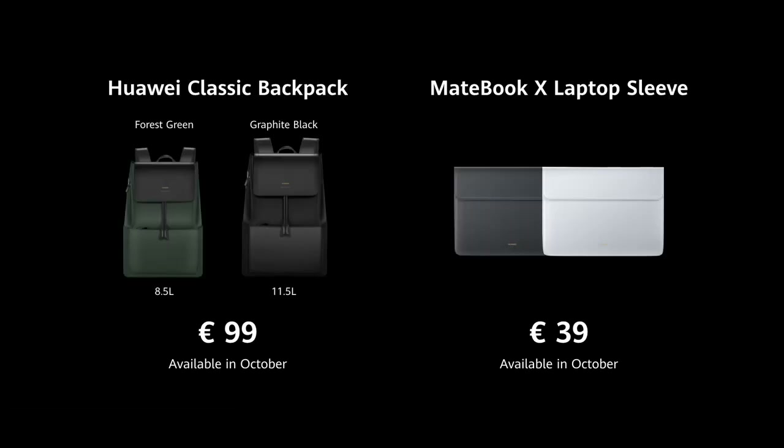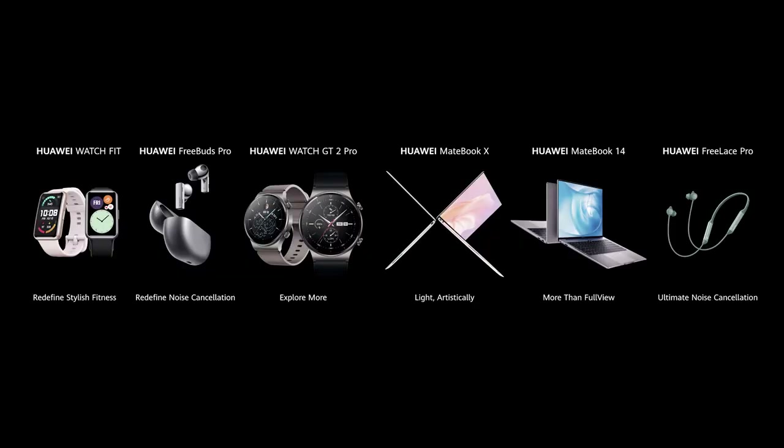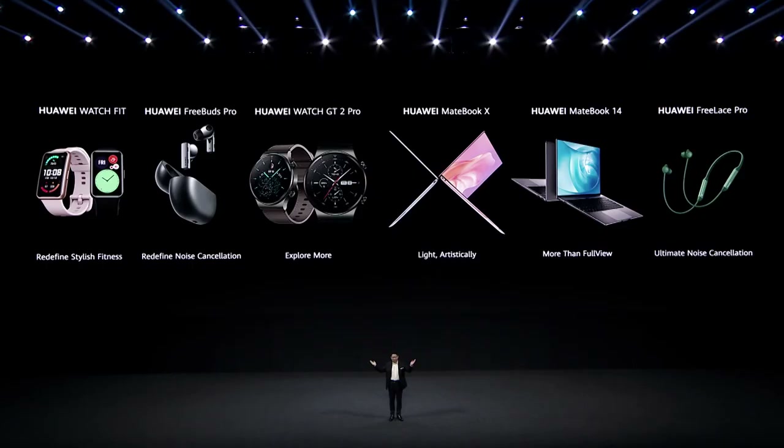Today we also bring you some MateBook accessories. These are the products we bring you today. Please experience our latest technology and innovation. Thank you.